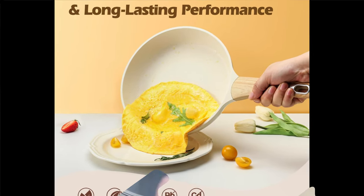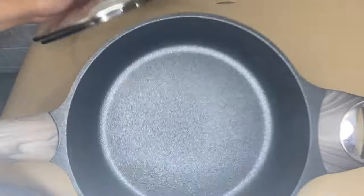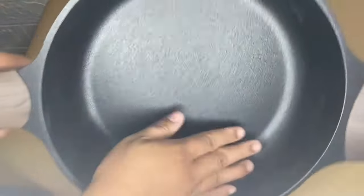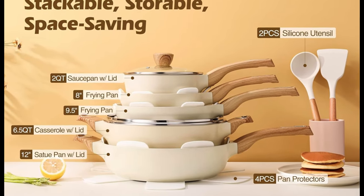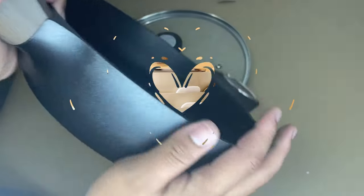Product Specification. Brand: Sensert. Material: Die-casting Aluminum Body. Special Features: Non-Stick, Gas Stovetop Compatible, Electric Stovetop Compatible, Induction Stovetop Compatible, Scratch Resistant Non-Stick. Color: Natural White.